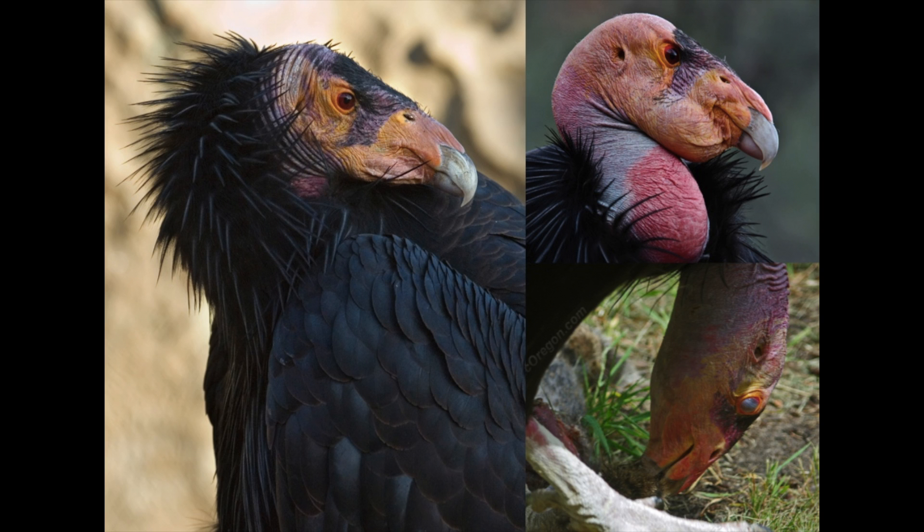They have excellent hearing. As you can see, they have a very sharp beak as well. It has a sharp point that they use to tear and grab at their meals, and their jaw is very strong.